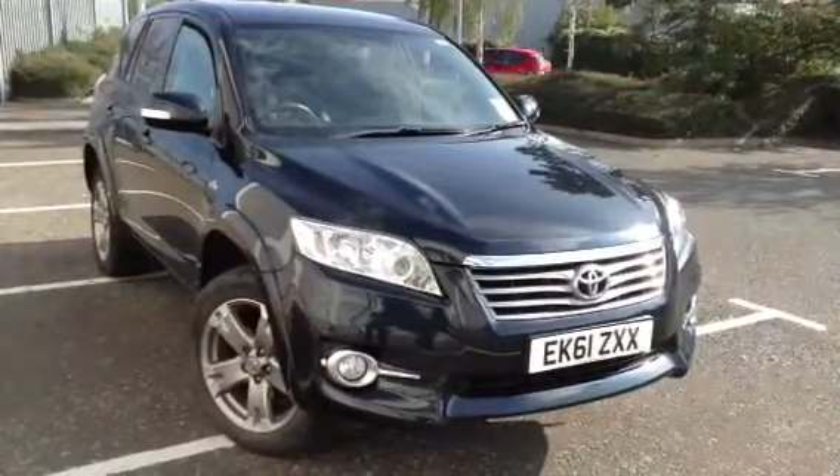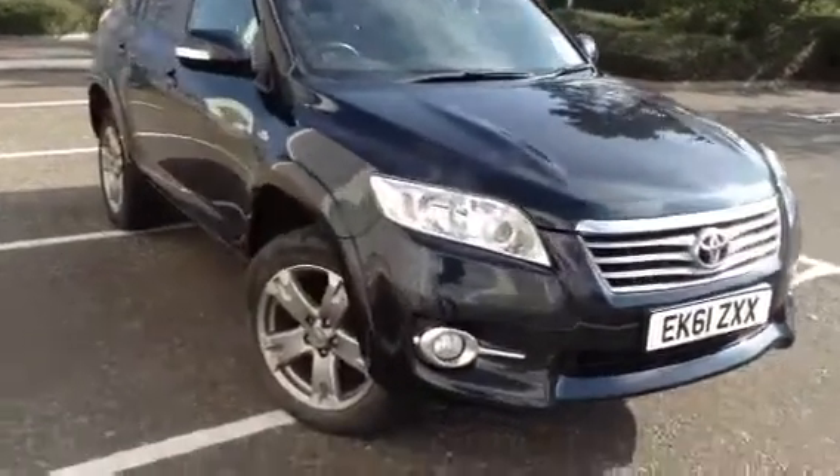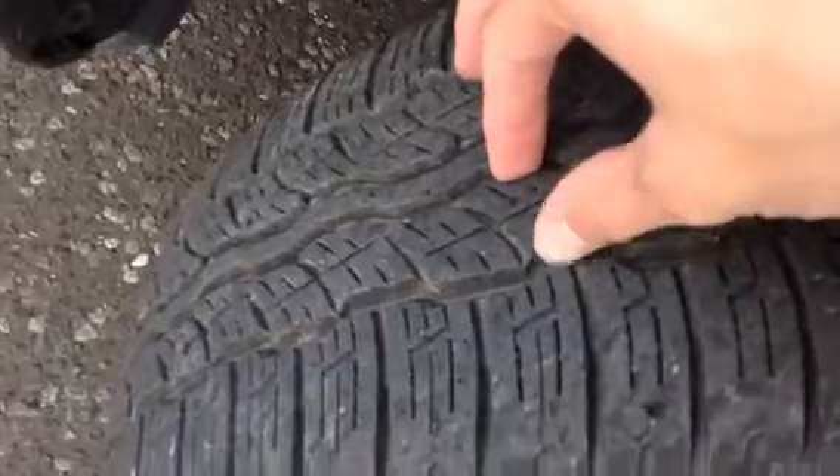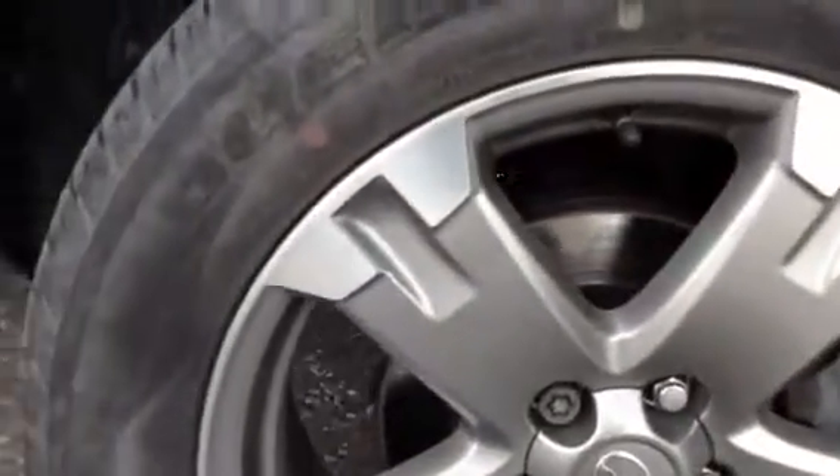Here we have a very nice looking 2011 Toyota RAV4 in grey. Starting with the offside front tyre, looking at around 4mm of tread there.